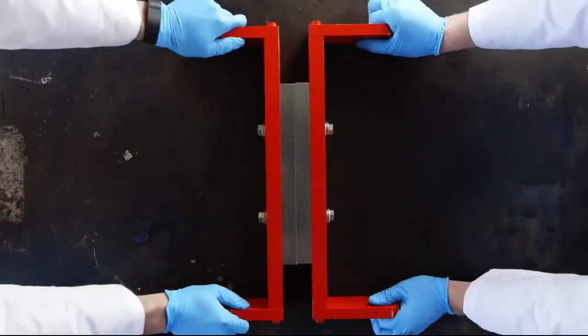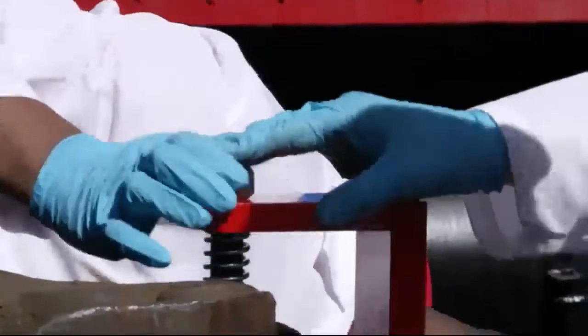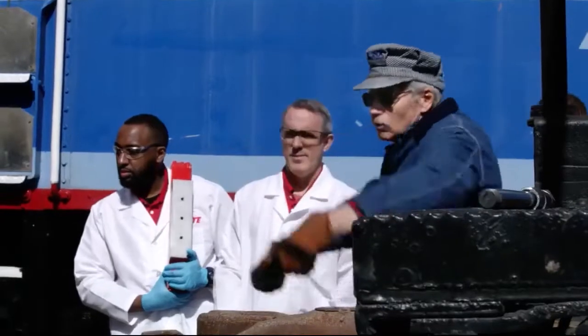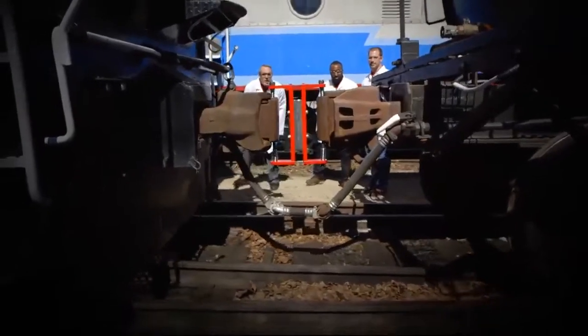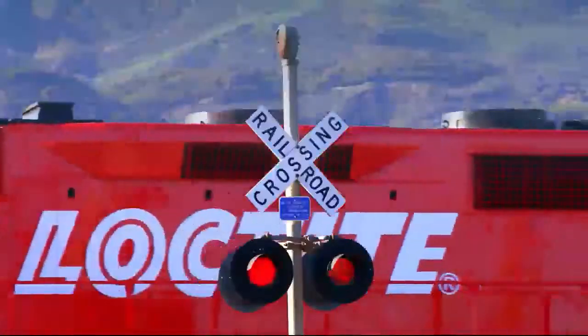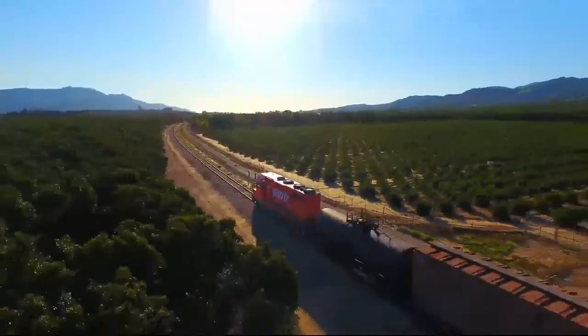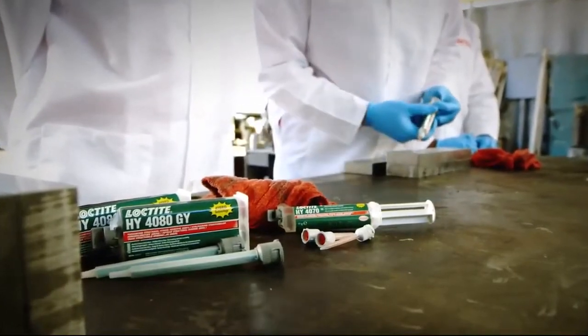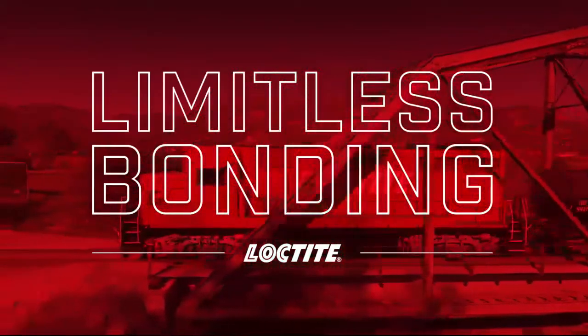3 grams of adhesive. 1 hour. 208 tons. Only one brand can make that math work. Loctite. Universal structural bonders — so strong, versatile and durable, there's no limit to what they can do.